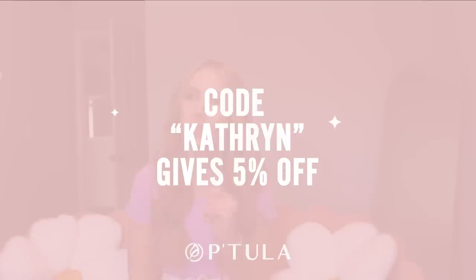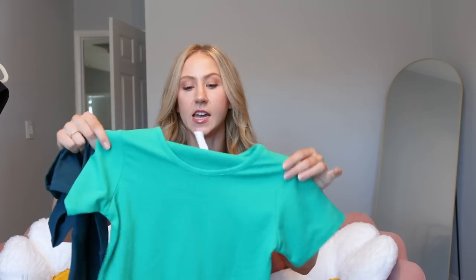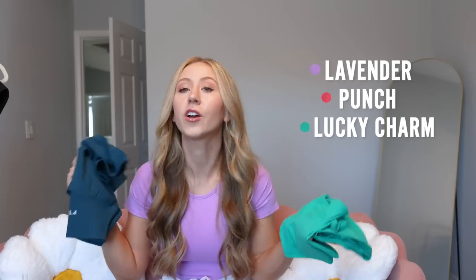That last launch was more neutrals, but this launch is definitely more bright, fun colors. I'm wearing one of the tops right now — you guys know I'm usually a neutral girly, but sometimes the colors are where I truly thrive. I do have a discount code with Petula — use code 'Catherine' to get 5% off. They have lilac, coral, deep teal, and kelly green. I don't know the official color names yet, but I'll put them on screen.